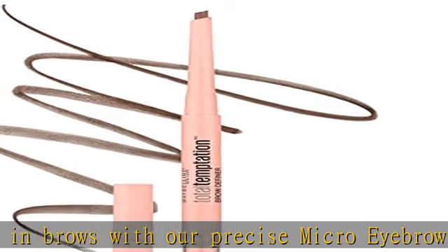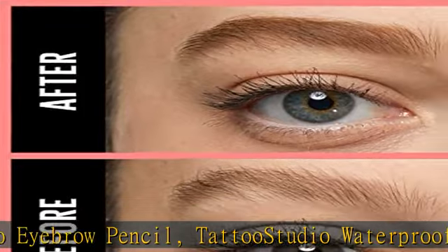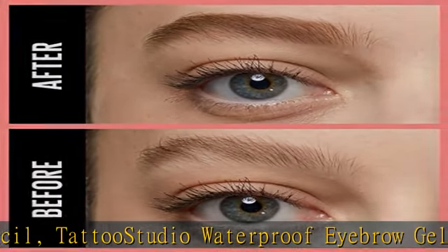Eye shadows, brow pencils, and eyeliners for any eye look, and lip products from show-stopping matte lipstick to a natural lip balm. Remove Maybelline makeup with micellar water — use Garnier micellar water as a gentle makeup remover at night and as a facial cleanser in the morning to prep skin for Maybelline makeup.